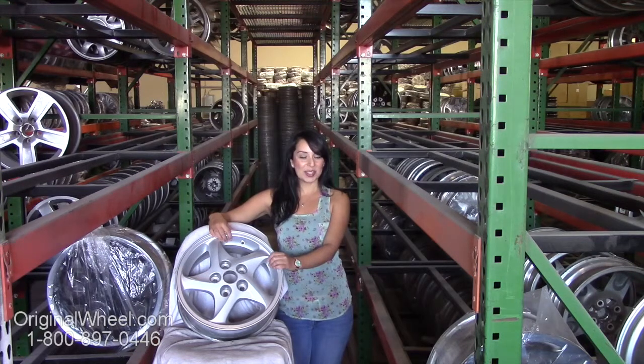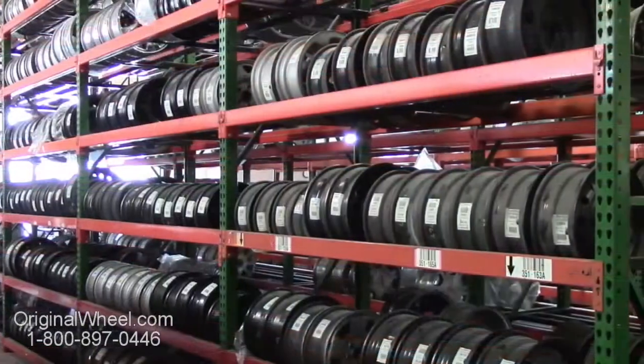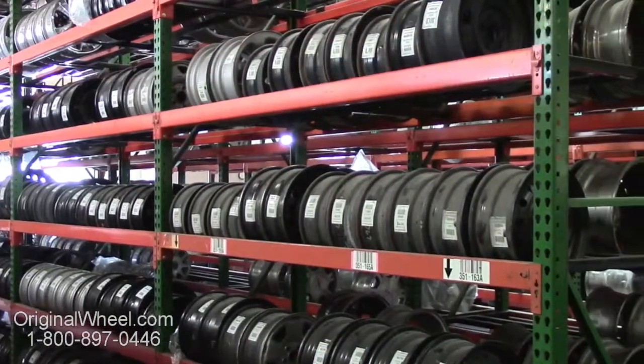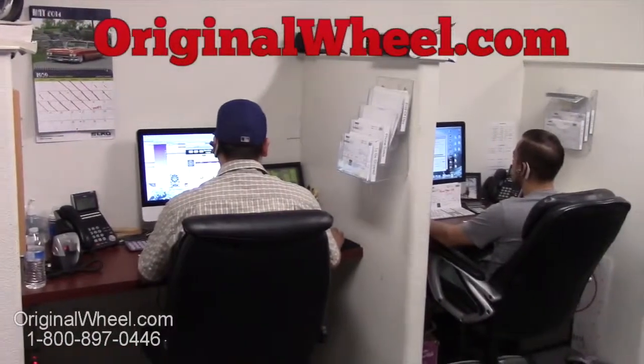If you have any questions or you need help finding a Mitsubishi wheel, give us a call today. Our friendly representatives are standing by to assist you. Our representatives are here Monday through Friday from 8 a.m. to 5 p.m. Pacific Standard Time. If you have any questions, give us a call or visit OriginalWheel.com.